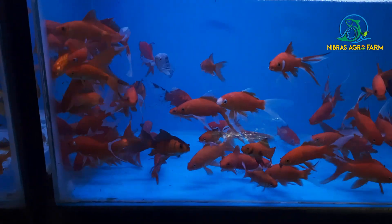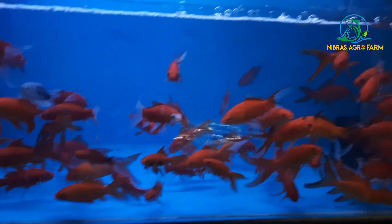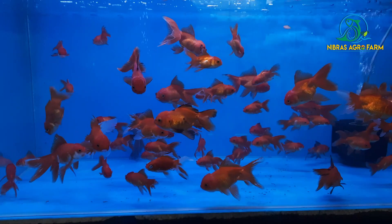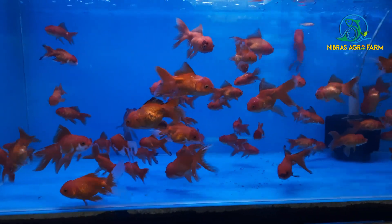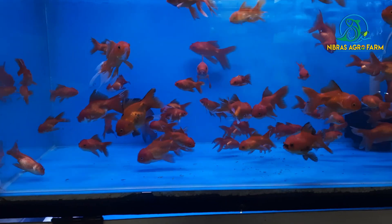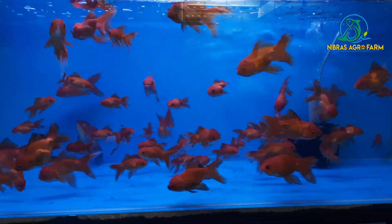This is a fancy goldfish, this is a medium size. We have 8-10 inches and we have 2 inches. We have 2 inches to get 4 inches.